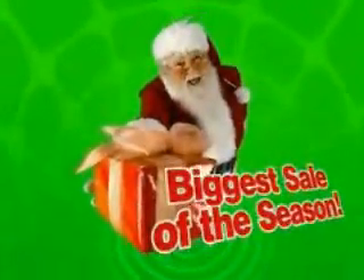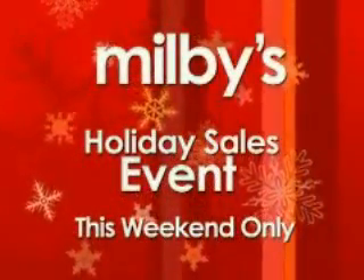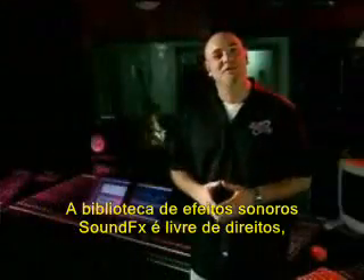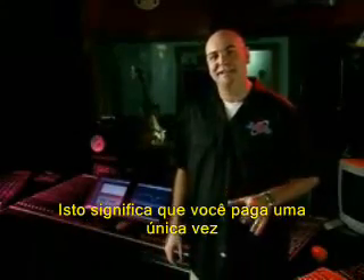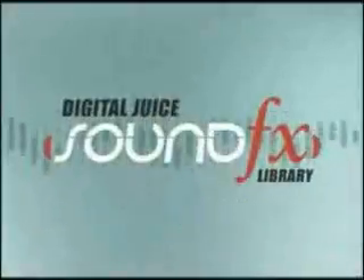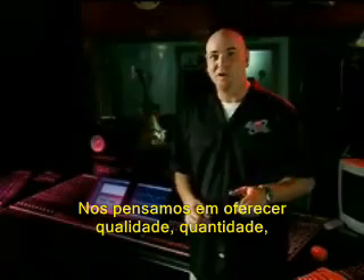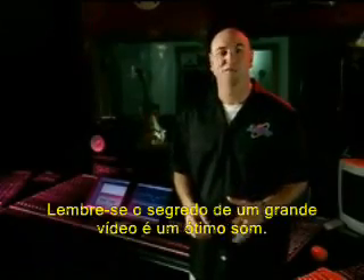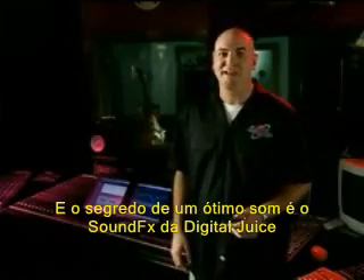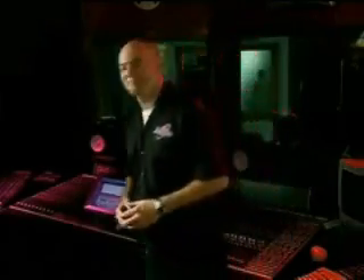It's our biggest sale of the season, this weekend only. Be there. The Digital Juice sound effects library is royalty free, so you pay once and all 10,000-plus sounds are yours to use forever. There are a lot of sound effects libraries out there. We think you'll find the quality, quantity, and value of the Digital Juice collection to be unmatched. Remember, the secret to great video is great sound, and the secret to great sound is the Digital Juice sound effects library.